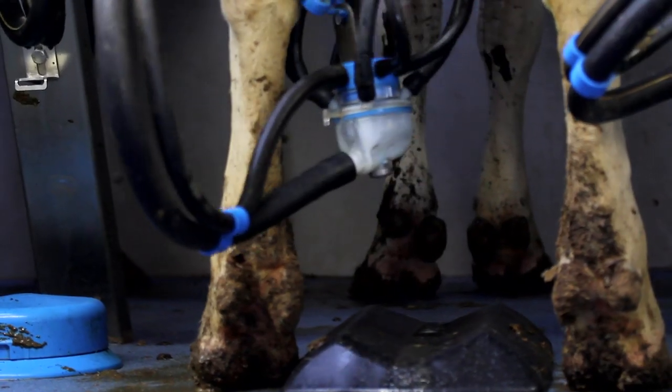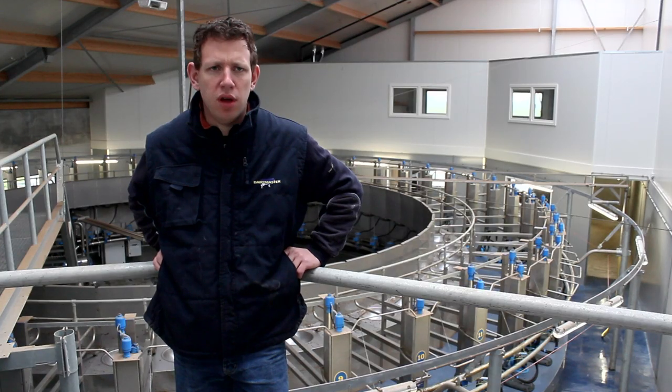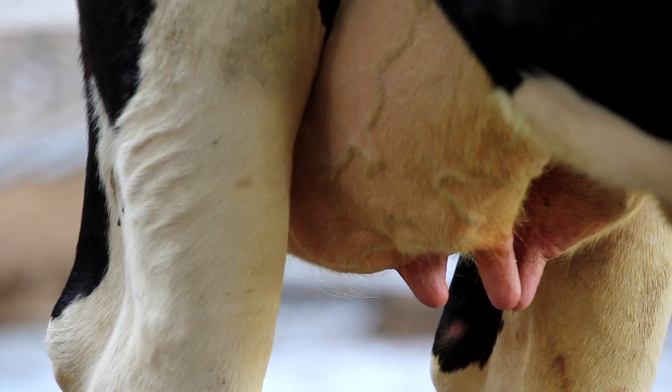We got faith in the Dairy Master that they have the right judgement — when a cluster has to be taken off, and when you walk around you'll see quality milk, clean, empty udders.